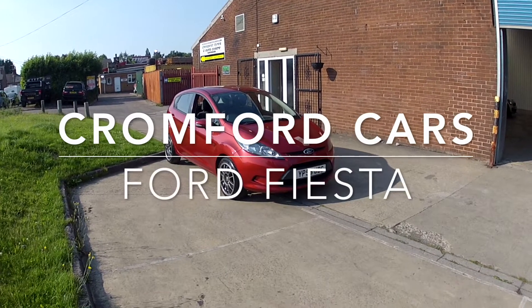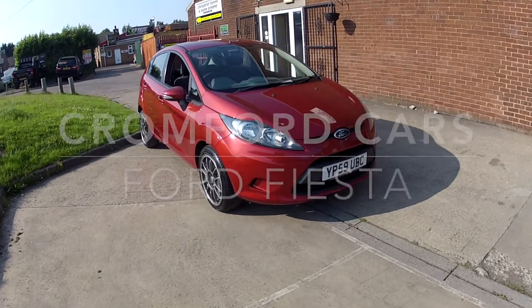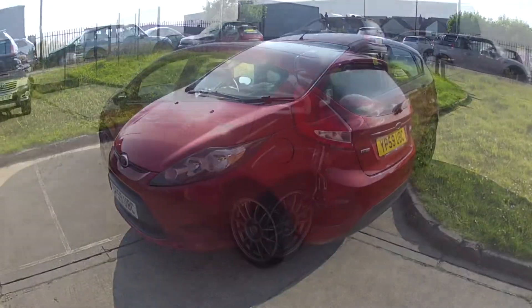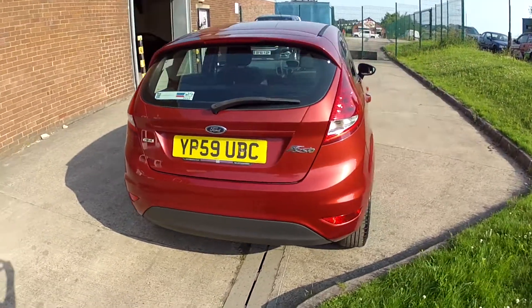Hello and welcome to Cromford Cars and this quick tour around the Ford Fiesta. It's the 1.4 diesel, the Edge, looking really nice in this red metallic. Remember this car will come with a brand new 12 month MOT and we will give the car a service before you finally take delivery.